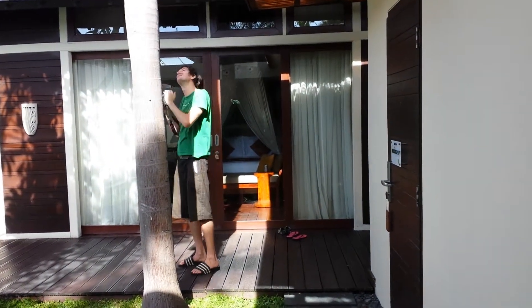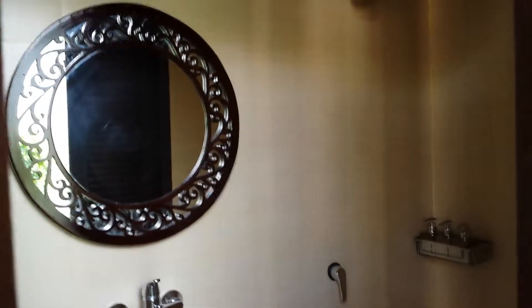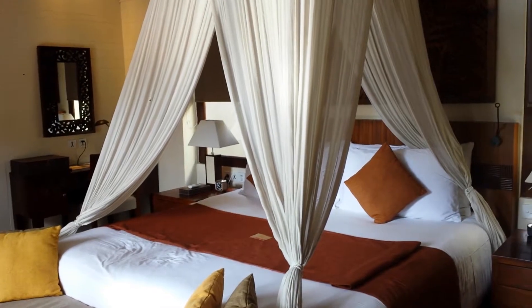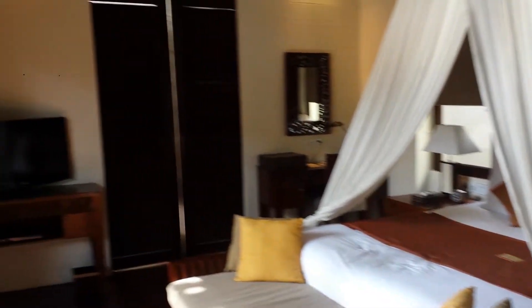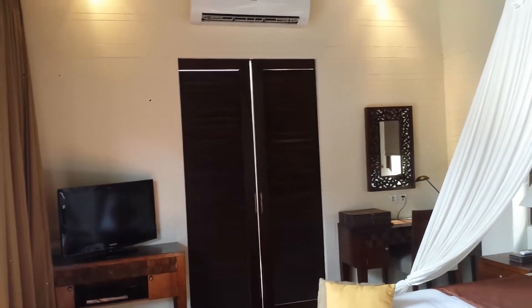Heading back along the path to our bedroom, there's actually an outdoor shower bathroom. This is the master bedroom, complete with TV and air conditioning, and through those doors is the bathroom.